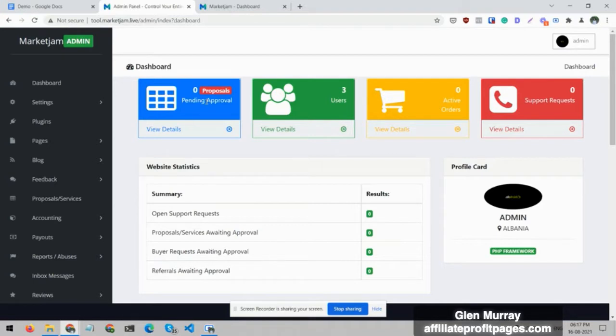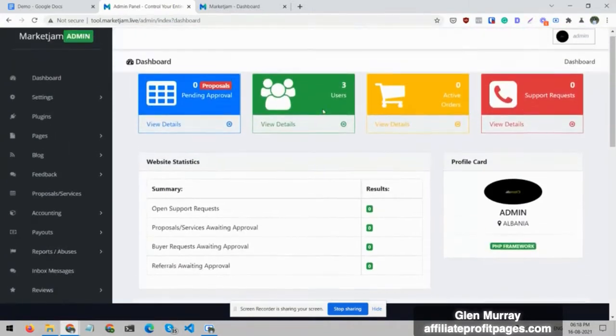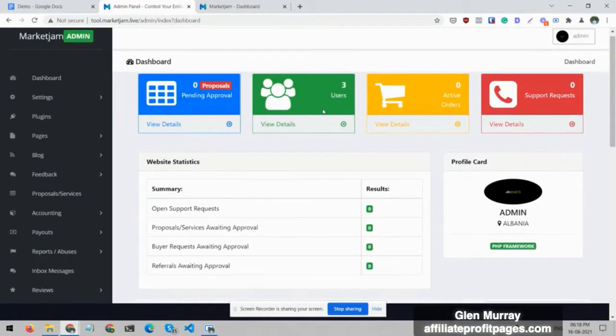In the dashboard you can see proposals — by proposals I mean services. In case you create a service, it gets submitted for approval and the admin is going to approve it if it has all the key ingredients to sell and attract buyers. The admin can approve it — which is you — and it's totally up to you how you approve it if you get multiple sellers. But in case you are both the seller and the admin, then you can approve it yourself.